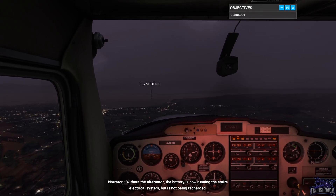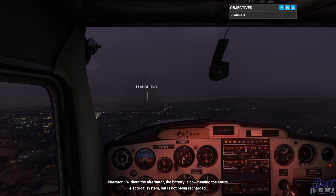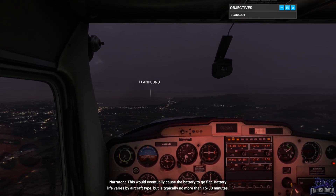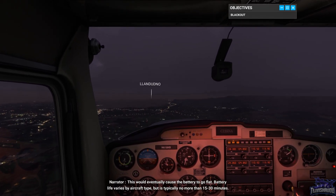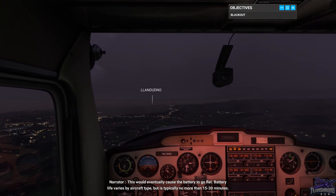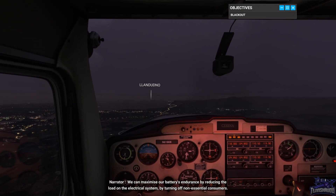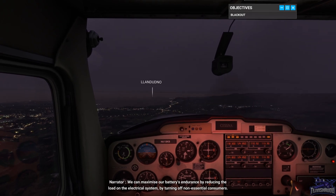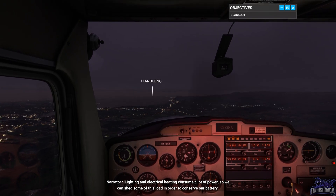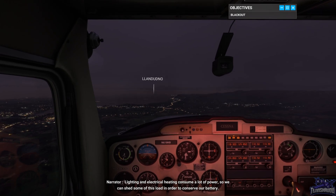Without the alternator, the battery is now running the entire electrical system but is not being recharged. This would eventually cause the battery to go flat. Battery life varies by aircraft type but is typically no more than 15 to 30 minutes. We can maximise our battery's endurance by reducing the load on the electrical system by turning off non-essential consumers. Lighting and electrical heating consume a lot of power, so we can shed some of this load in order to conserve our battery.